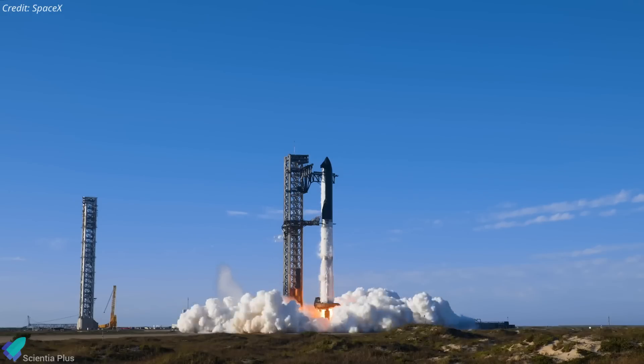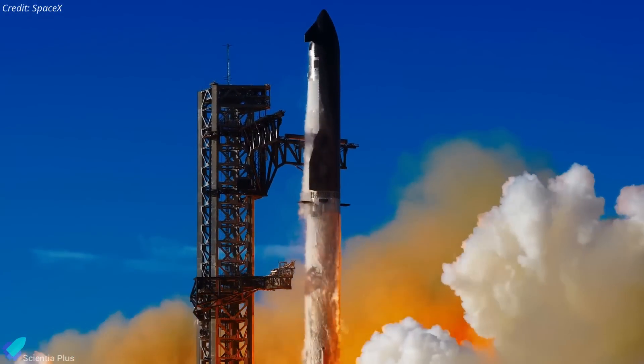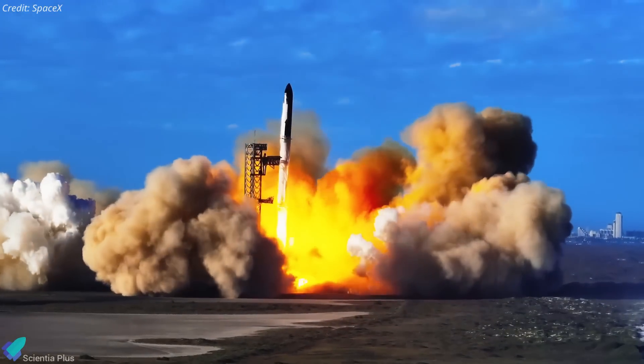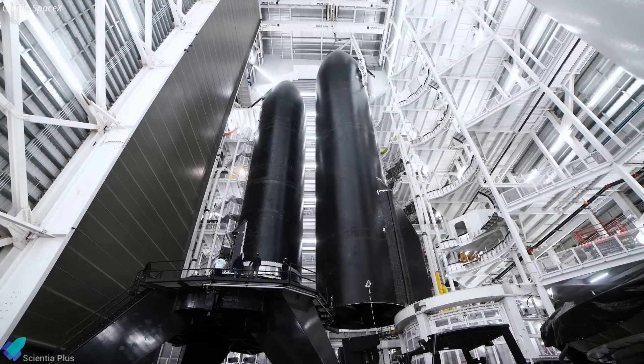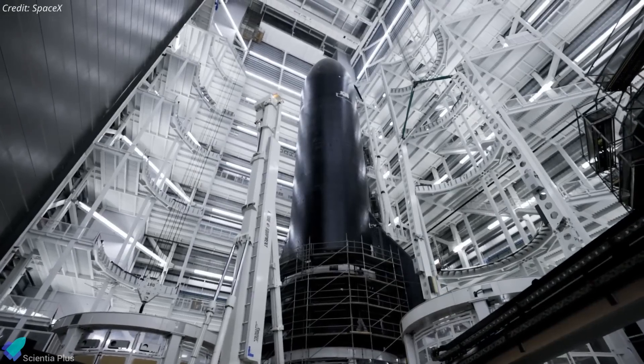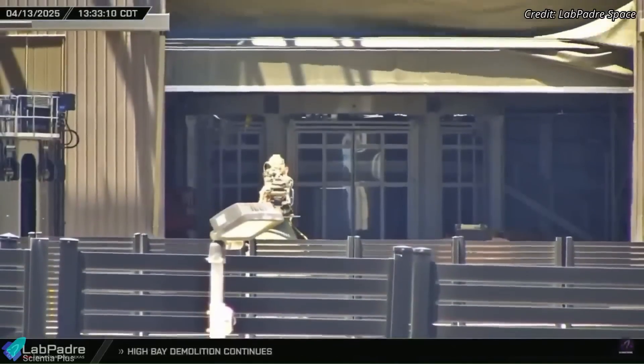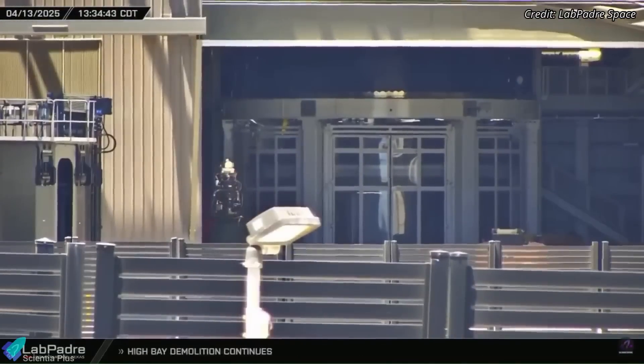SpaceX is steadily moving towards Starship's ninth integrated flight test, with preparations ramping up for the mission both at the launch site and at the production site. Ship 35, the Starship vehicle designated for Flight 9, is currently housed inside Mega Bay 2. All six Raptor engines have now been installed, marking a major milestone in the pre-launch processing.